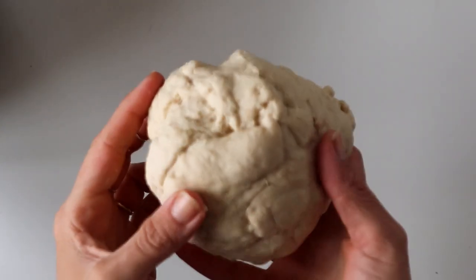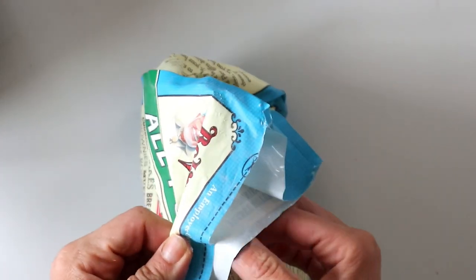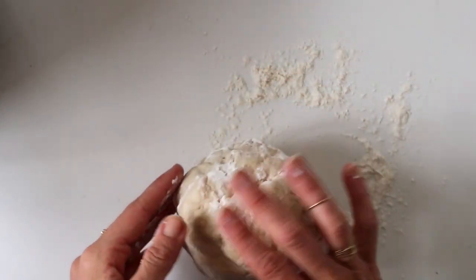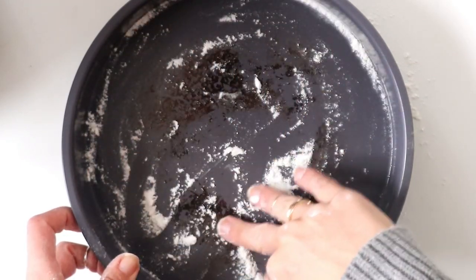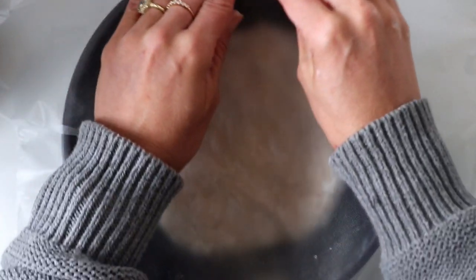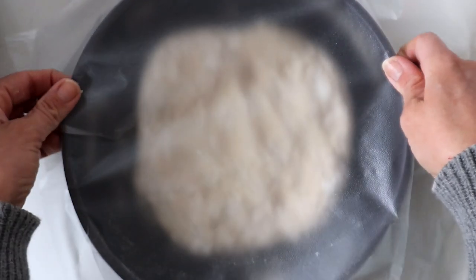Now that our dough is all mixed, I put a little bit of flour on a clean surface and roll the dough in the flour so it won't stick to the pan — that way you don't have to use oil. I use a little baking pan, add a little flour to the bottom, push the dough out, then cover it with cling wrap and let it rise for about an hour until it covers the entire pan.